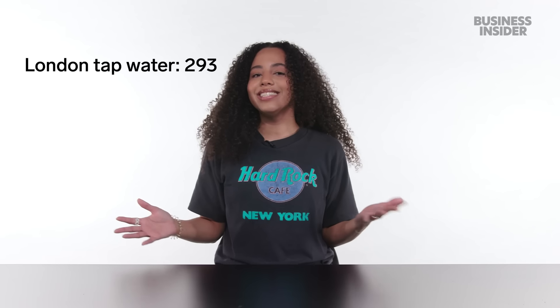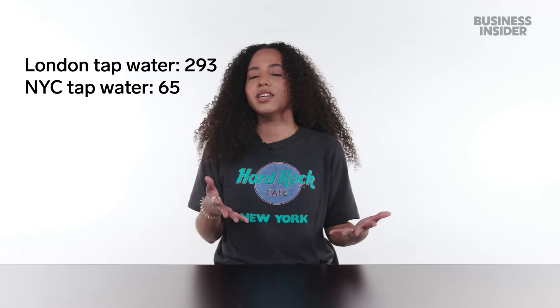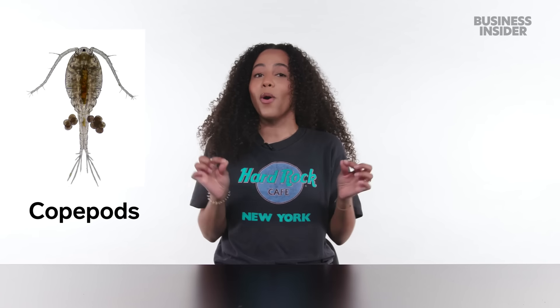One thing I'm curious about is how the mineral content of our bottled water compares to our tap water. Here in London, our tap water contains an average of 293 parts per million for total dissolved solids. London tap water is also considered to be quite hard water, generally because the amount of calcium is quite high.